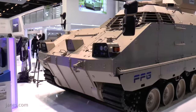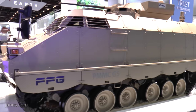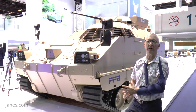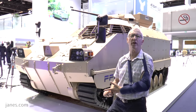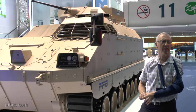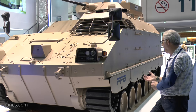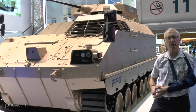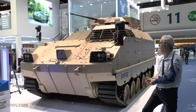Also, what is very interesting, it's got rubber band tracks. Most vehicles of this type have steel tracks, which are noisy, very heavy, and cause lots of vibration. Rubber band tracks are quieter, lighter, have stealth characteristics, provide a much better ride for the crew, have less rolling resistance, and give a bit of an increase in range.